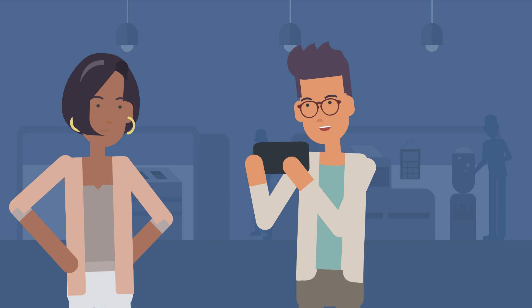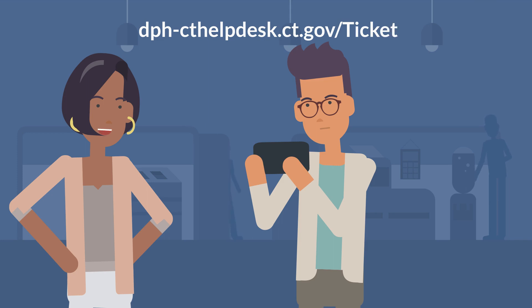Okay, that makes sense. I can always complete a Help Desk ticket or call the DPH immunization program if I thought something was incomplete, right? Yes, if you have questions regarding a record not being complete, create a Help Desk ticket at dph-cthelpdesk.ct.gov/ticket, or call 860-509-7929.